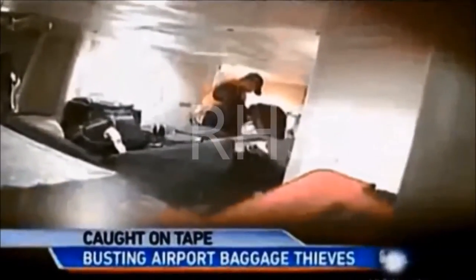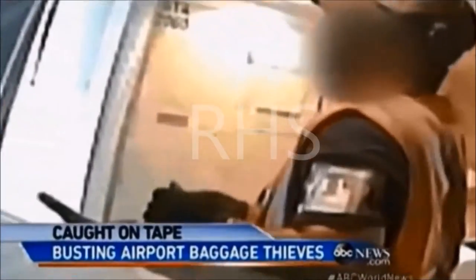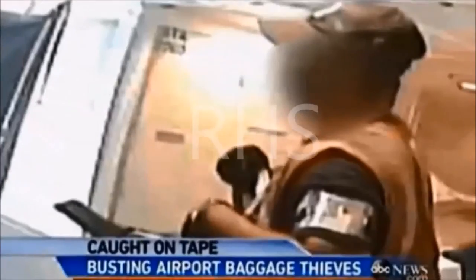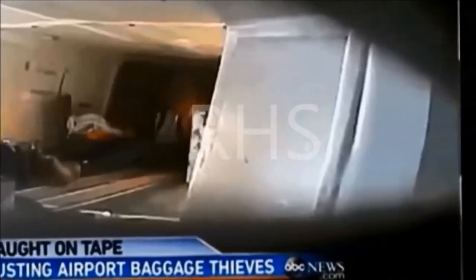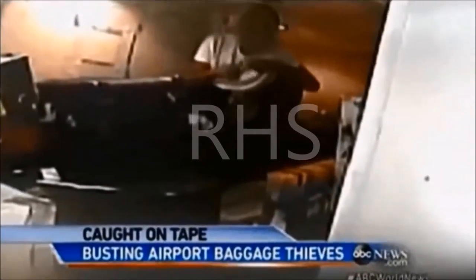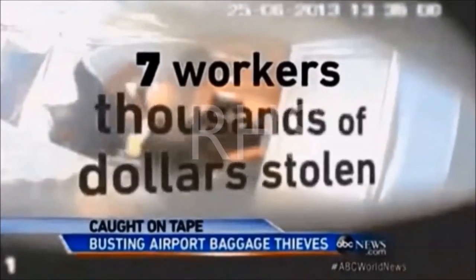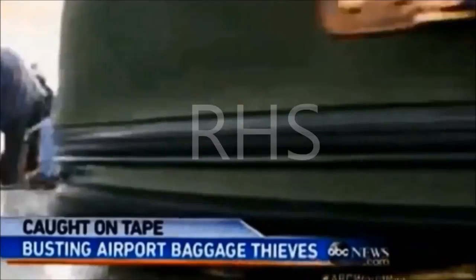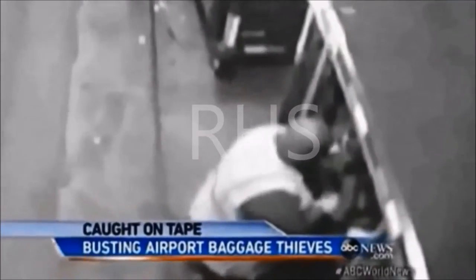Airline baggage handlers have been caught stealing on secret cameras hidden in the belly of the plane. One handler finds a wallet, takes the cash, counts it, and checks for credit cards. Video of the brazen theft was obtained by ABC News from the New York region's Port Authority police. Seven workers were charged with stealing thousands of dollars in valuables. At New York's three airports, there were nearly 600 reports of luggage theft in the last two years, and authorities believe such thefts are underreported and happen routinely across the country.